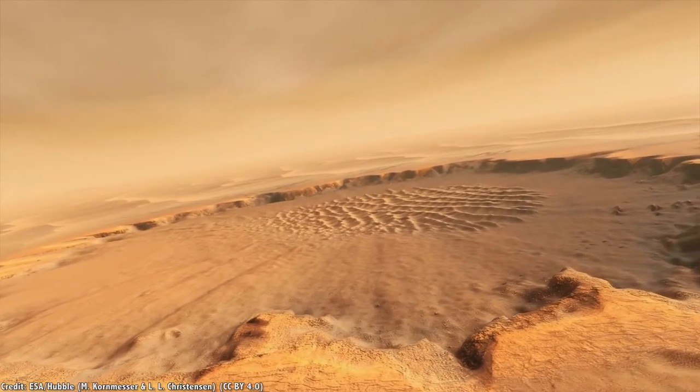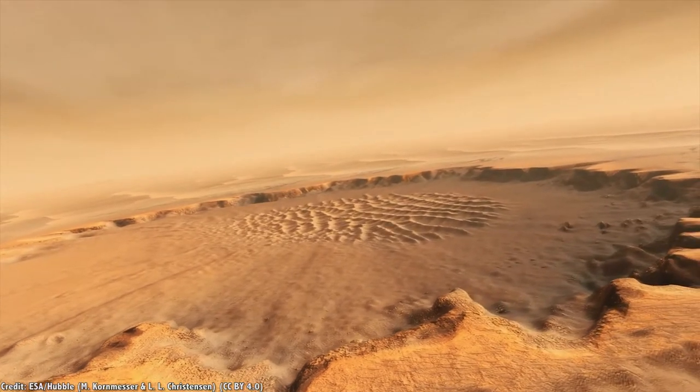Moreover, the organics and those building blocks are there for life. So I think we're in the process of taking those next steps — are there modern habitats on Mars that do have liquid water that we should go to, to access, to look for life? Because so far we have not actually gone to a place that has allowed us to drill any deeper than this to get at any microbes that might actually be in the presence of liquid water.